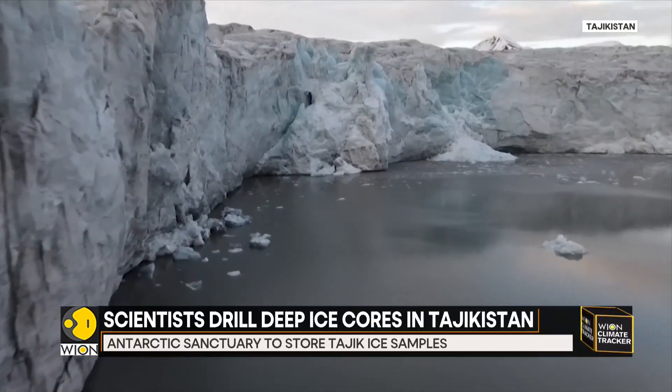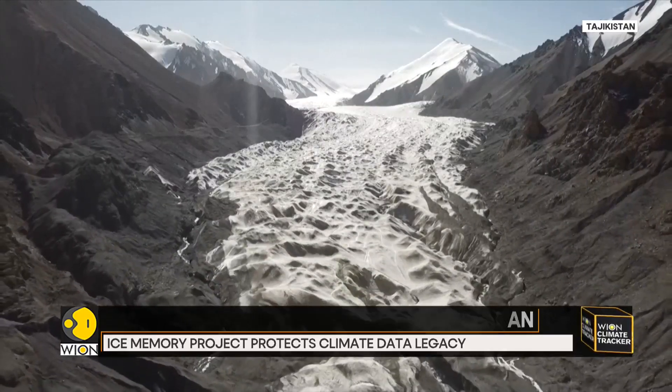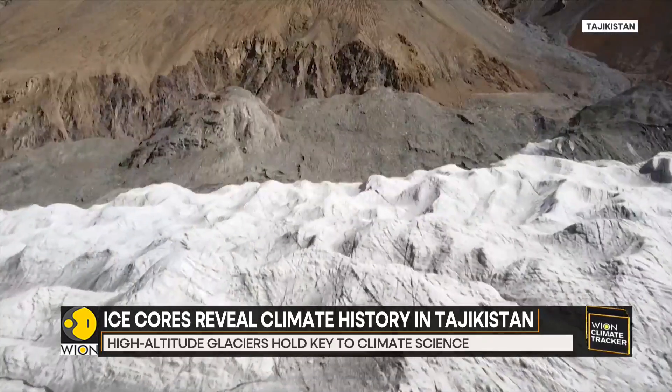Researchers believe the oldest layers of this glacier may be more than 17,000 years old. That would make this ice one of the oldest and most important climate archives ever recovered from the region.